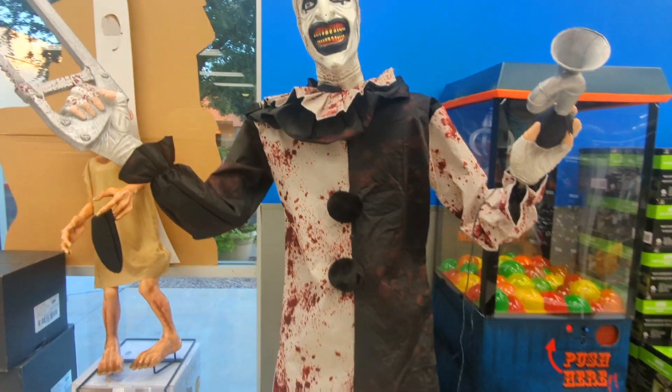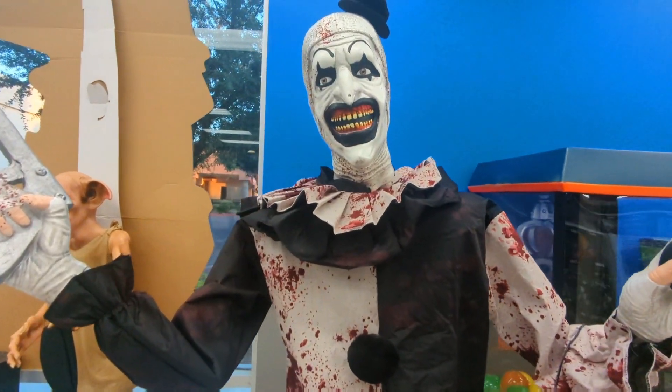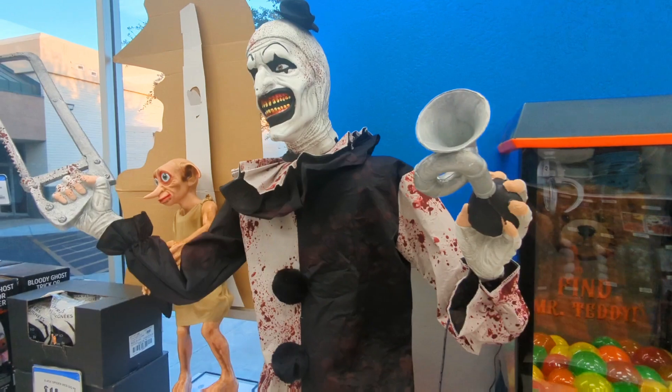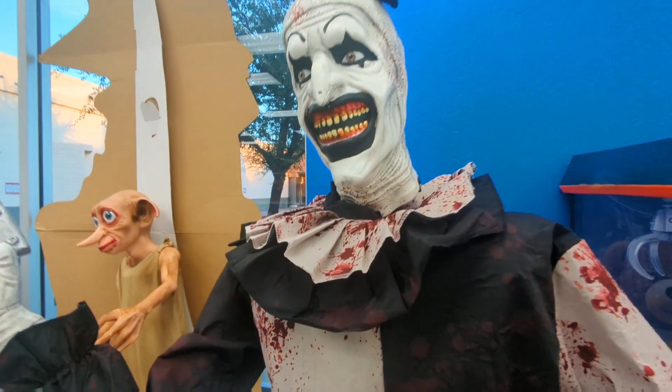Unfortunately, Art the Clown wasn't plugged in, and that's going to happen with a few more of these. He did look pretty cool, and just the floor model was available — there were no extra boxes.